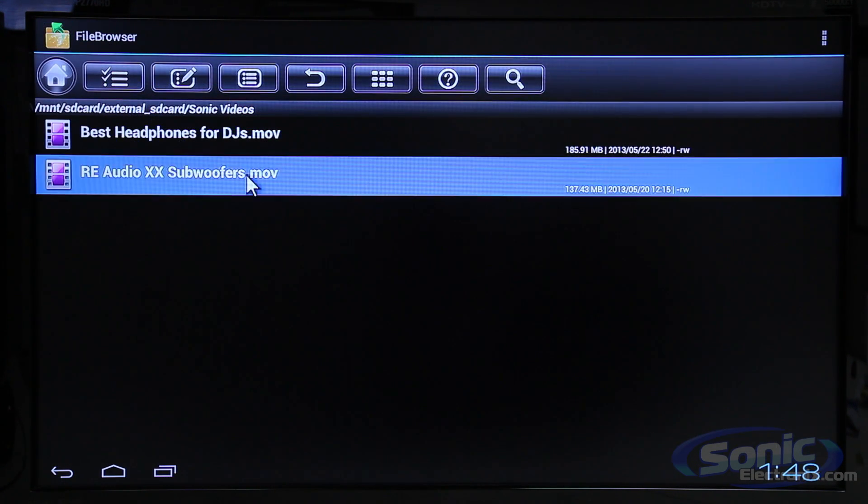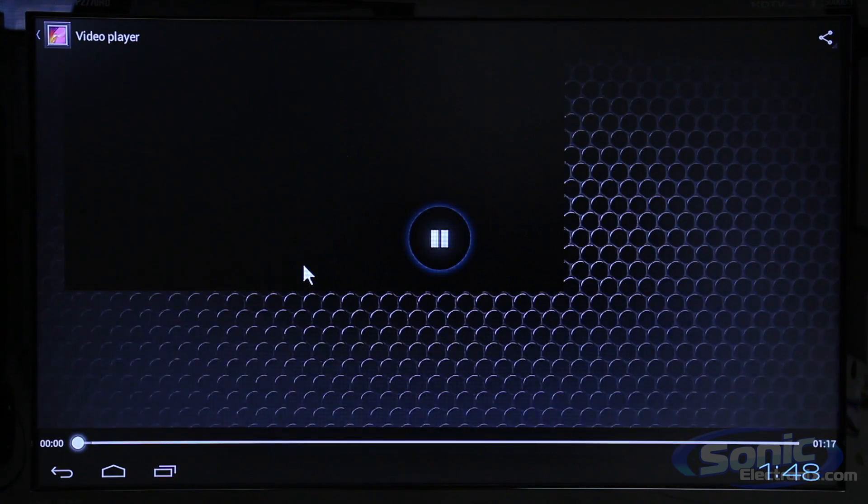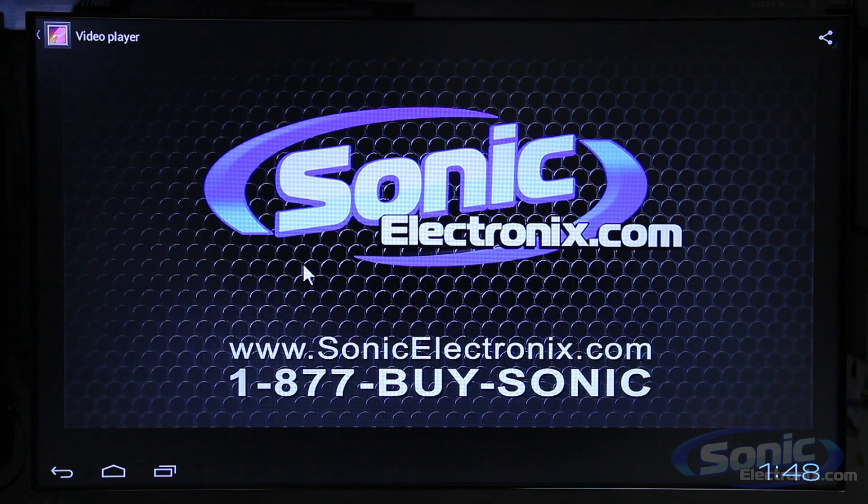You'll get a 5.1 digital output for home theater-like quality right in your car. Store your movies or music on a USB drive or a hard drive and plug it in and go. You can even store Microsoft Office files on it and work on that presentation or report on the road.